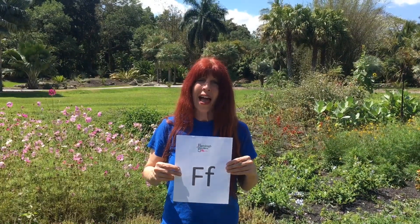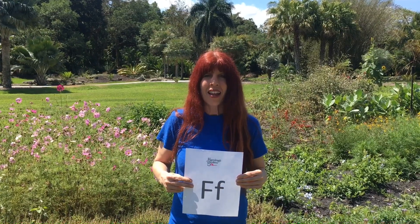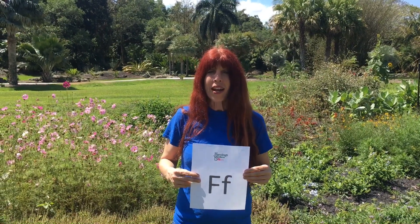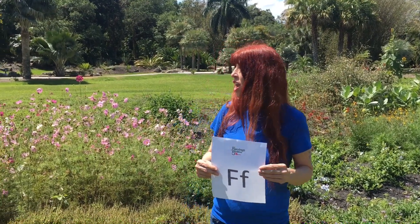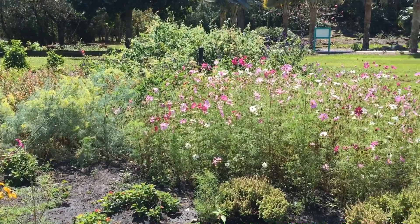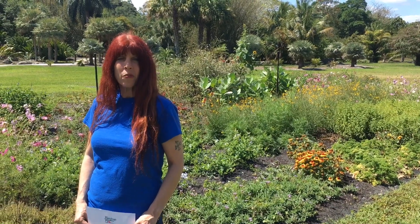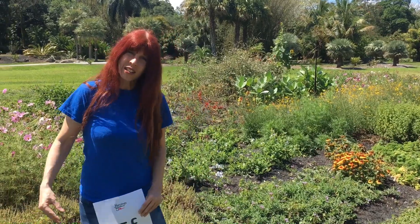F is for flower. The flower is a part of a plant or tree, also called the bloom or the blossom of the plant. The petals of the flower can be bright and colorful, and some have a beautiful scent. Flowers come in all different shapes, sizes, and colors. Inside the flower are seeds and parts that make nectar and pollen. Different flowers attract different types of pollinators like birds and insects — do you remember butterflies and bees? Let's look at some other flowers.